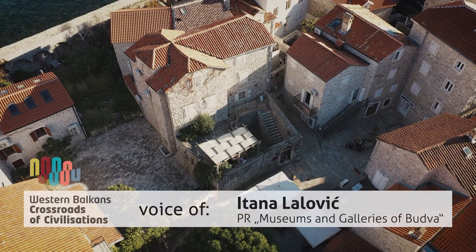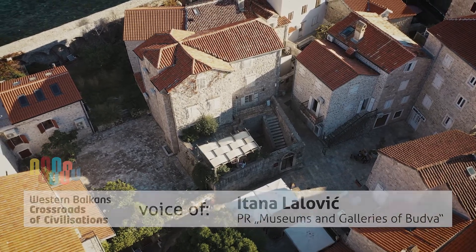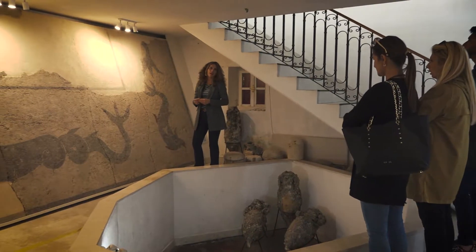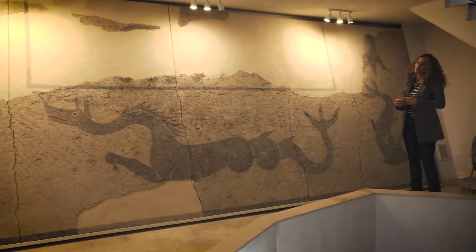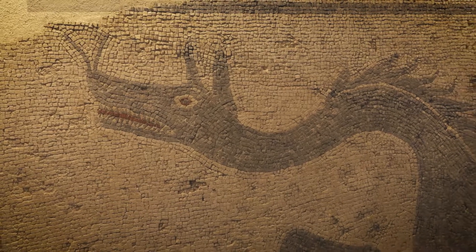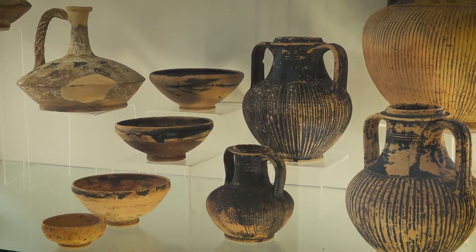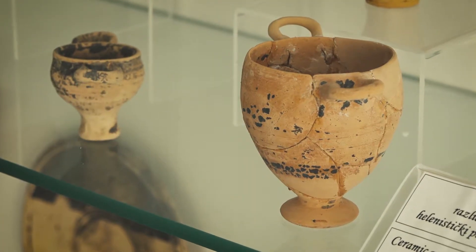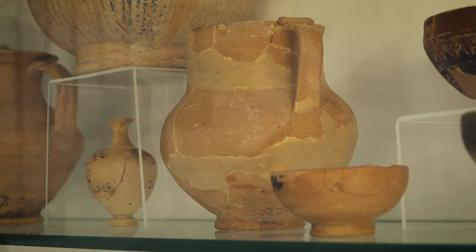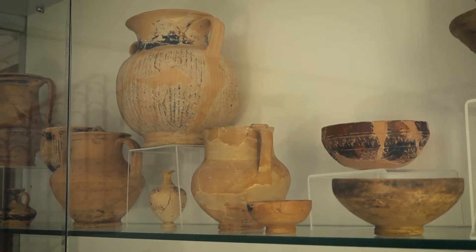The Museum of Budva was founded in 2003. The most important and valuable artifact is a mosaic floor from the second century AD — it is one of the oldest mosaics found in the Balkans. Here on the first floor there are clay vessels of various shapes and purposes from the Hellenistic period, from the fourth to second century BC.